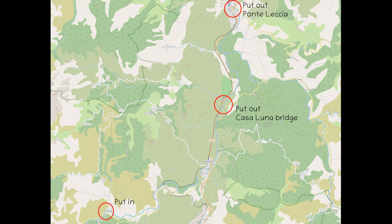Hello boys and girls. The Golo is one of the longest rivers in Corsica and has many sections at white water level 3. In this episode we look at the uppermost section that falls in this category.